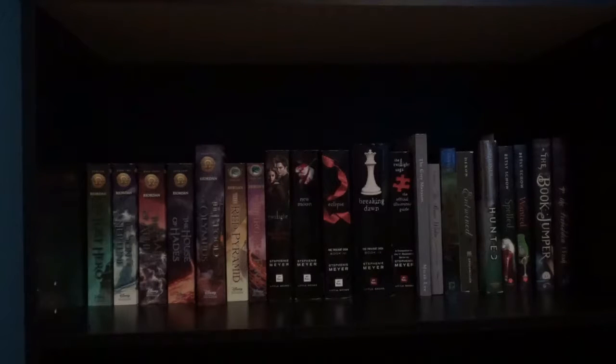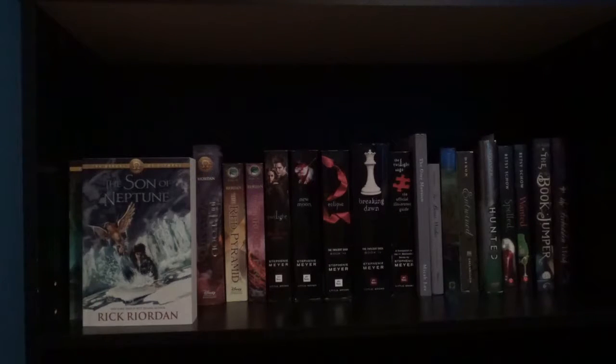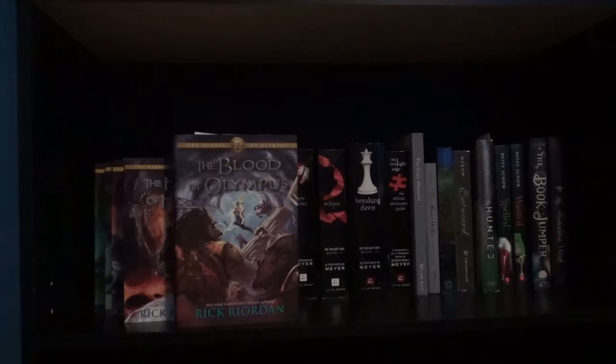My fourth shelf is more fantasy. I know you guys are probably tired of hearing me say these are my fantasy books — this is almost all the fantasy books I have. The first series on my fourth shelf is the Heroes of Olympus series starting with The Lost Hero, The Son of Neptune, The Mark of Athena, The House of Hades, and lastly The Blood of Olympus by Rick Riordan.